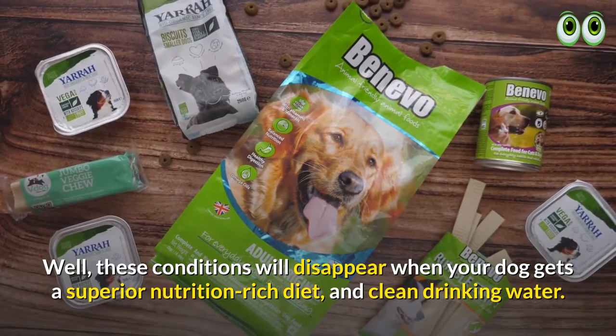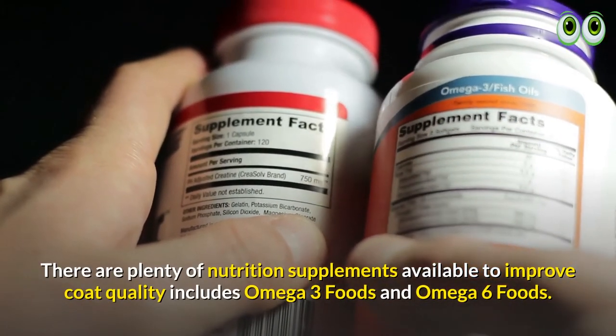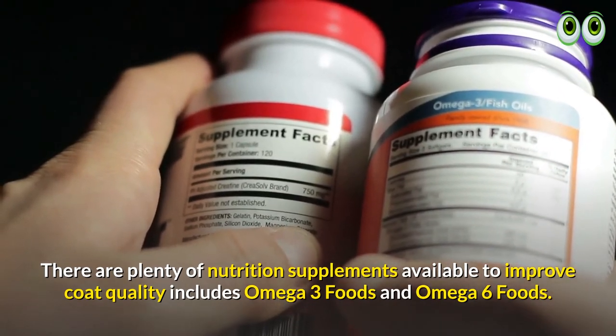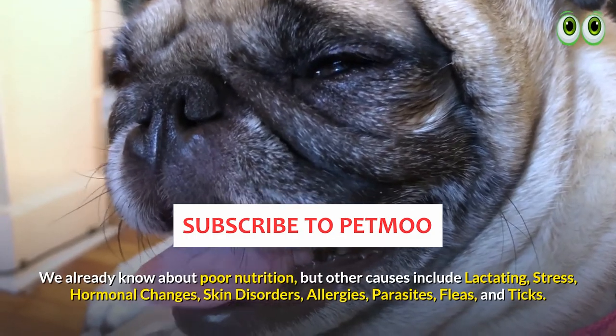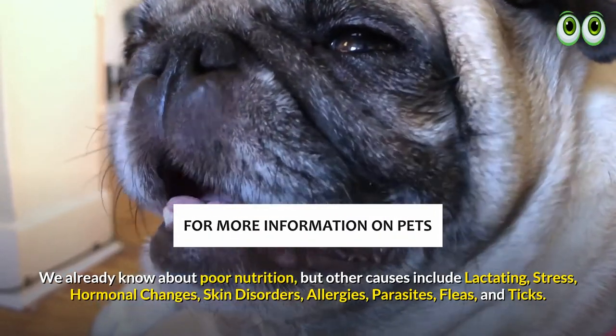There are plenty of nutrition supplements available to improve coat quality, including omega-3 and omega-6 foods. Beyond poor nutrition, other causes of shedding include lactating, stress, hormonal changes, skin disorders, allergies, and parasites such as fleas and ticks.